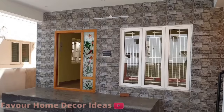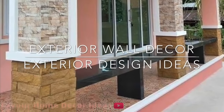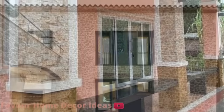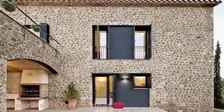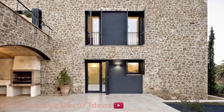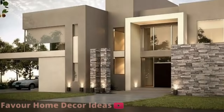Without wasting much of your time, let's get started. In today's video, we are getting ideas on exterior design. Your exterior design will always be as important as interior design because this is what the public sees — it is the face of your home.